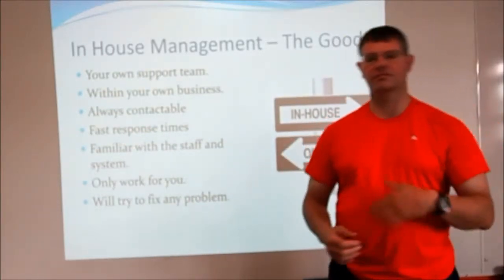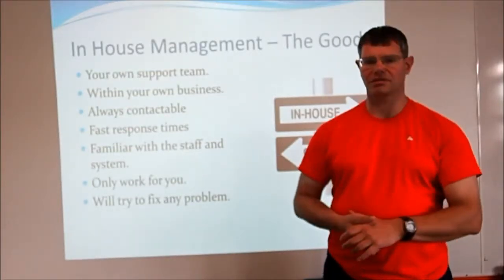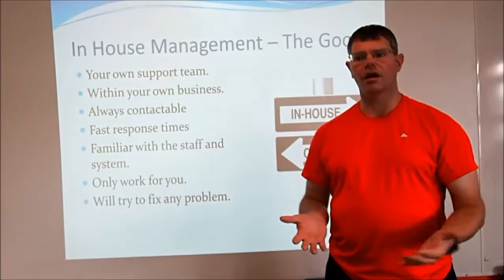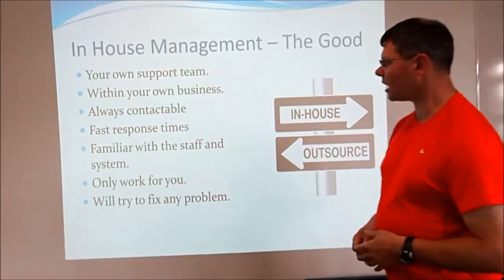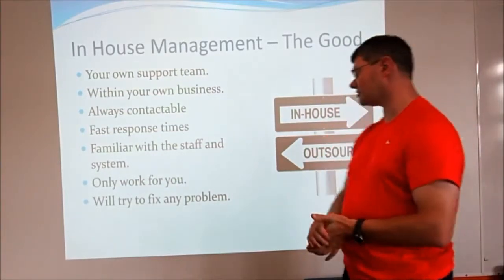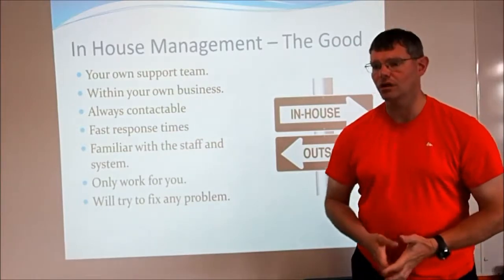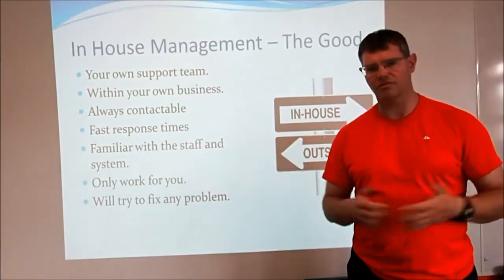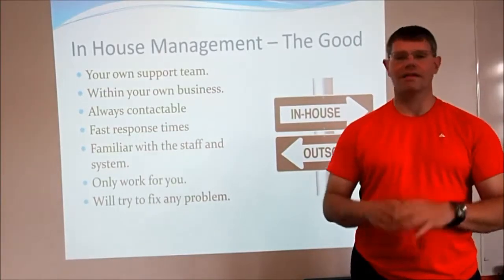They're also going to be familiar with the system and the staff. Each network has its own little quirks and they'll hopefully know those quirks quite well because it's their system — the only thing they ever deal with. They also know many of the people they work with, so they'll have good relationships and be able to more efficiently deal with problems. They only work for you, so no problems with other businesses needing their attention. If they come across a problem they haven't seen before, they'll go away, look it up, and solve it for you.